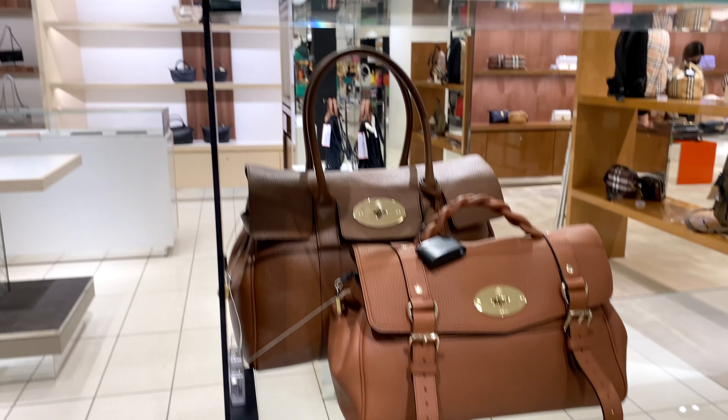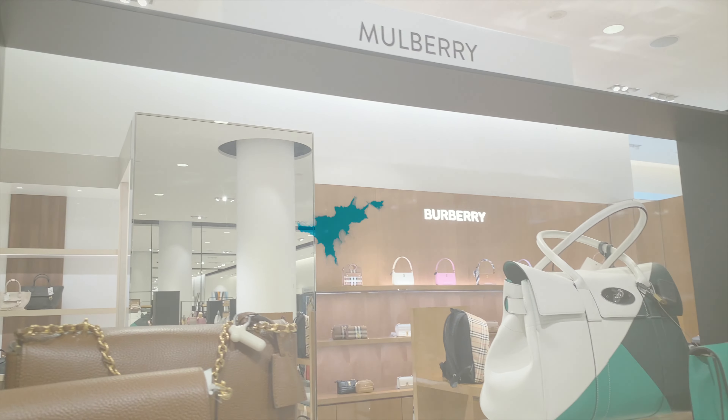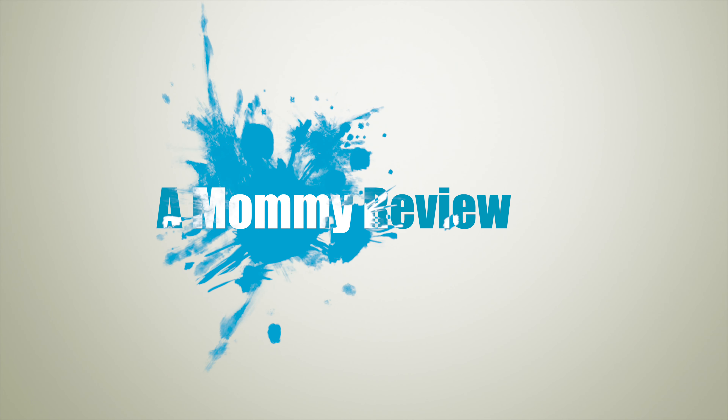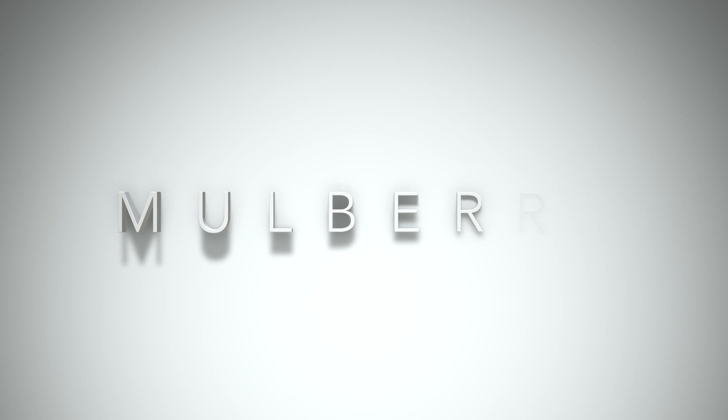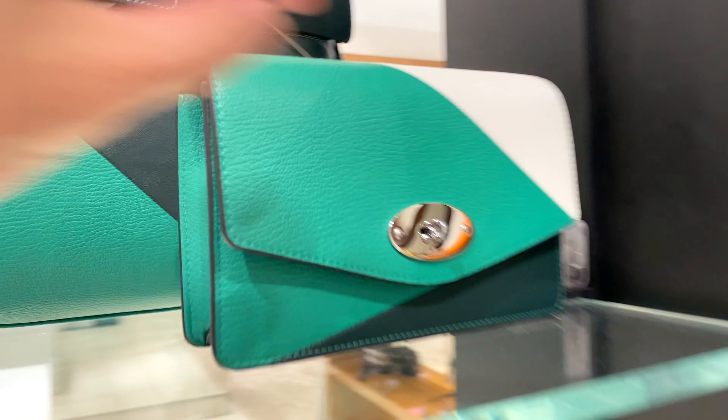Today I want to take you shopping over at Mulberry — come on, let's go check it out! Welcome to another Mommy Review where I review all things for the love of luxury. Today I'm going to be checking out Mulberry on my quest to look at luxury alternatives besides Chanel, Louis Vuitton,